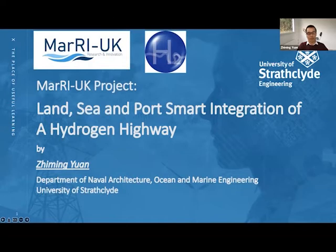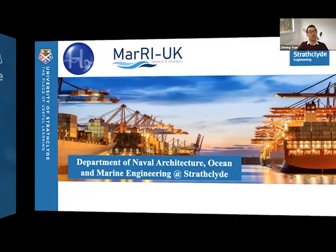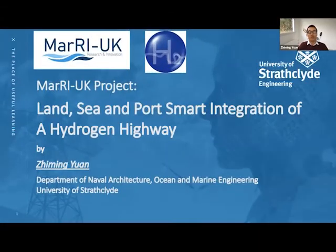Thank you very much, Juliana. It's my pleasure to be here at this event to talk about hydrogen, with particular focus on the maritime sectors and offshore applications. My talk today is based on our recent project funded by Marine UK, called Land, Sea and Port: Smart Integration of a Hydrogen Highway.